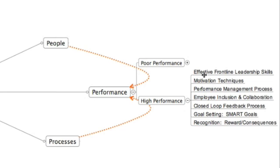These are best practices and characteristics of high-performing teams or call centers. Always have effective frontline leadership skills, always have motivational techniques, always have a performance management process that helps identify and improve performance issues early on, and always have employee inclusion and collaboration efforts — because many employees feel like they're just a number. If you solicit their feedback and ideas, you'll have greater buy-in and it'll be easier to achieve your goals.